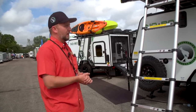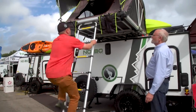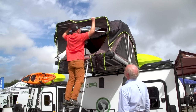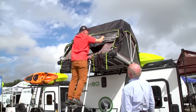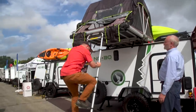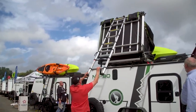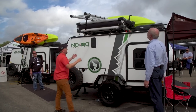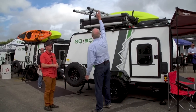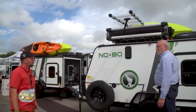A demonstration of setup: there's a really nice rain fly on the outside for inclement weather. That rain fly comes right down, and it's as easy as lifting up the ladder. The ladder slides right in, there's a cover for the NoBo Nest, and after that you're ready to hit the road.